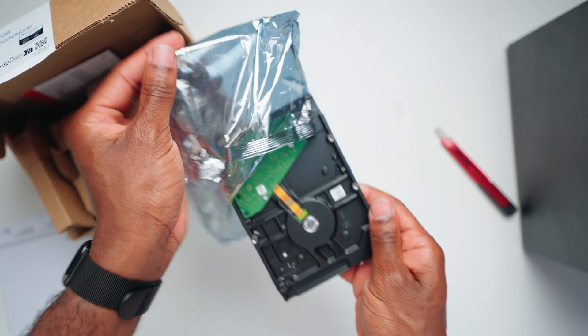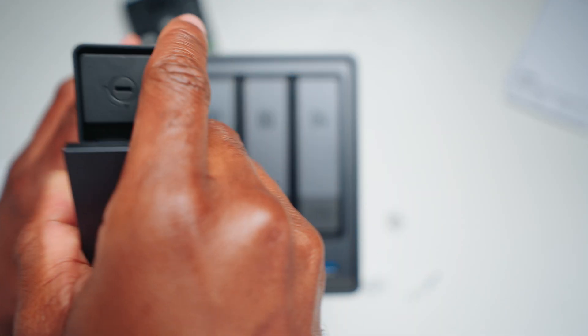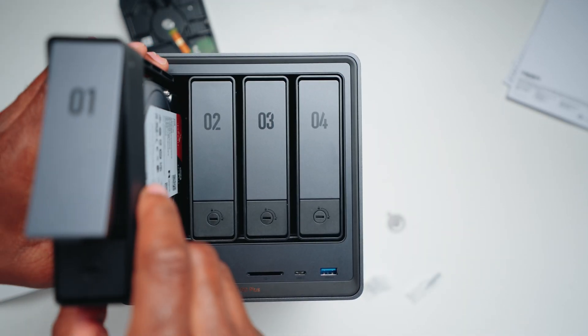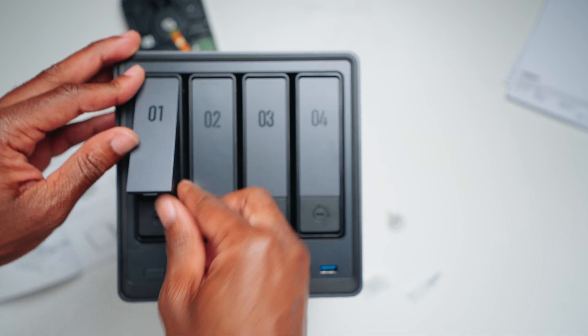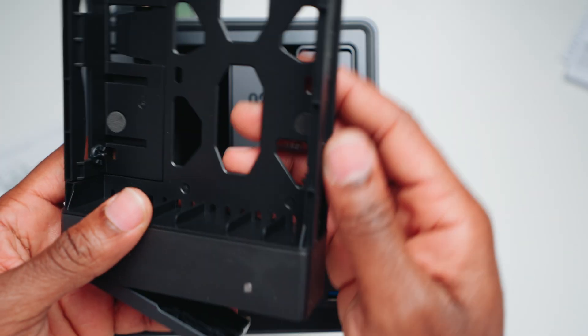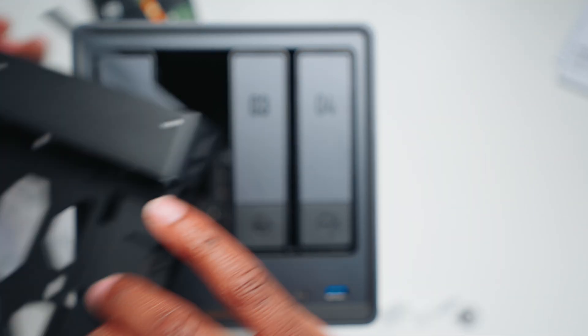I installed two 4TB drives, even though the base supports up to four. I've seen recommendations online that you should purchase all drives at once simply because of the time it takes to build up the system, but I'm on a budget with my two 4TB drives. Maybe by next Amazon Prime Day I'll pick up around four 20TB drives.